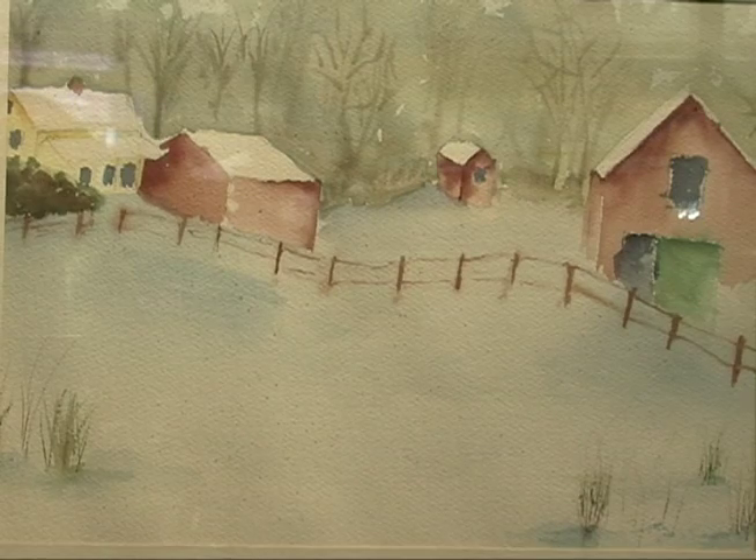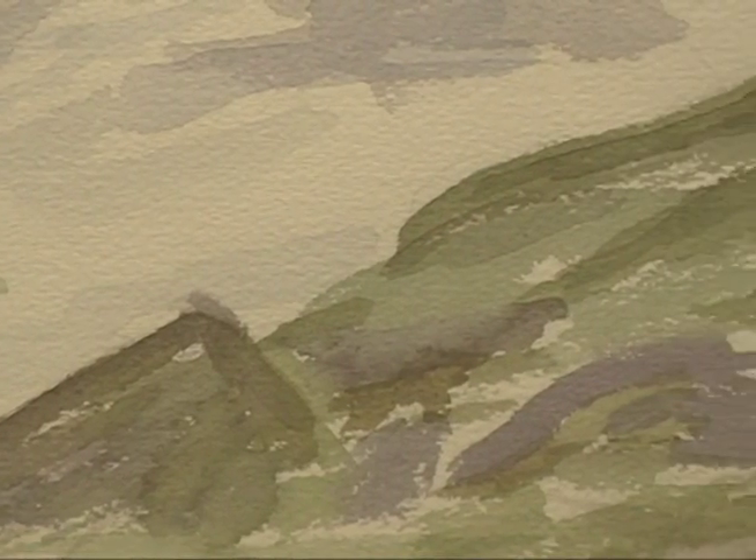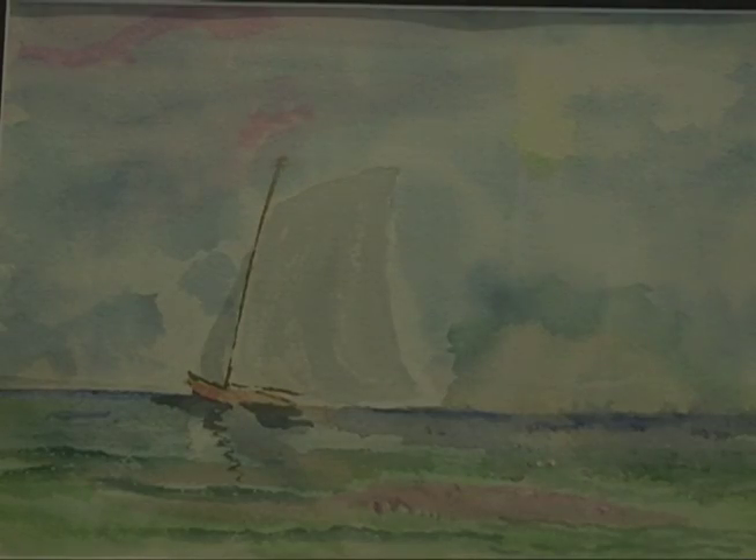Do you paint what you see or what you imagine? A little bit of both. I also do some composites where I take photographs or images I've seen elsewhere and put them together to create a scene. And what does a painting give back to you? It's the ability to create something beautiful, something that inspires me and something I feel I can share with someone else — the beauty of nature and the power of the sea.